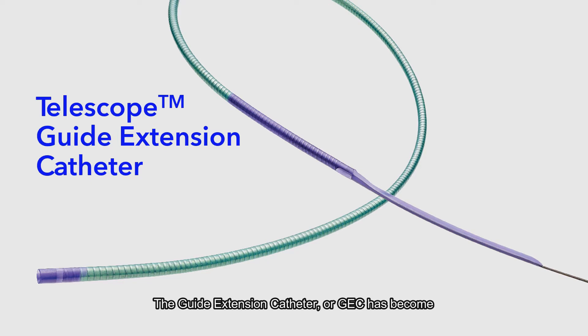The guide extension catheter, or GEC, has become a mainstay for coronary intervention because of its ability to provide additional backup support and facilitate device delivery. The new Telescope GEC is specifically designed to help achieve better procedural results in percutaneous coronary intervention, or PCI.